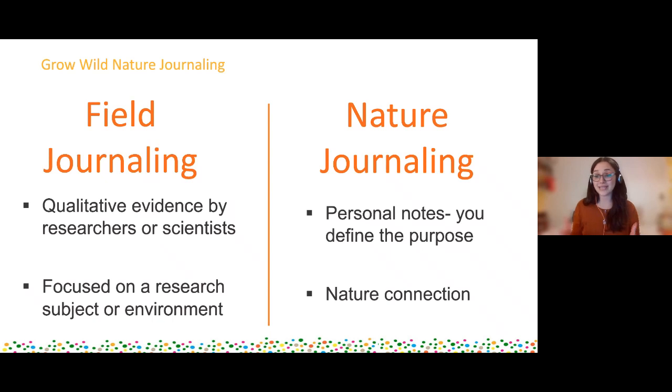With nature journaling you don't have a research question to have to keep going back to, so your imagination can go wild. You don't have to worry about ever showing these to anyone - especially with journaling, things can feel very personal if you're making connections with your emotions. Nature journaling is also a lot more about nature connection rather than trying to find the answers to lots of different questions. Your main objective is just being out there - nature connection is the main goal rather than understanding hypotheses.